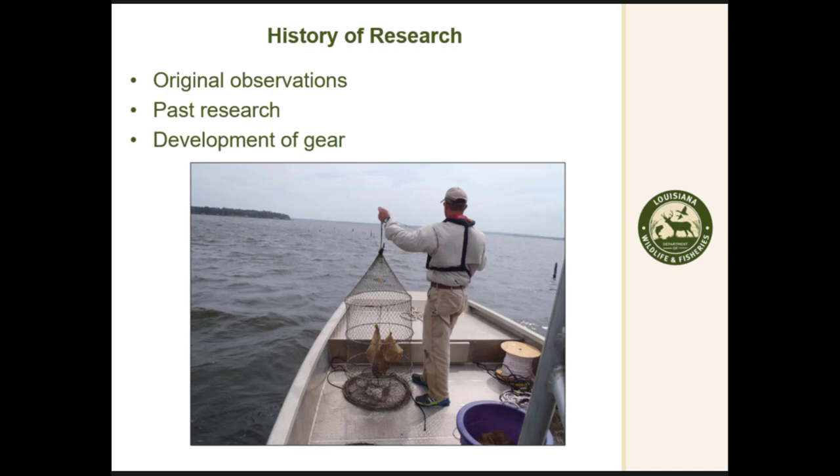Originally around 2003-2004, we were getting commercial complaints about undersized channel catfish in this reservoir. To give you some reference, in 2006 this reservoir was reporting 226,000 pounds of channel catfish harvest, and so it led us to start researching channel catfish.